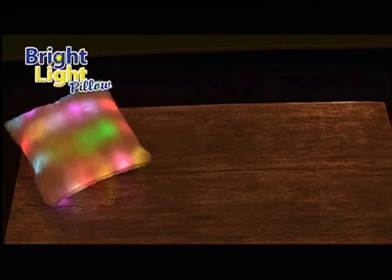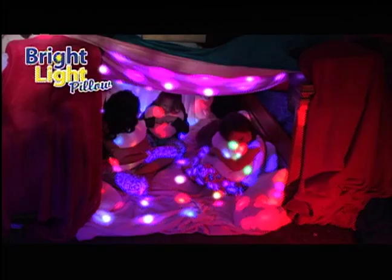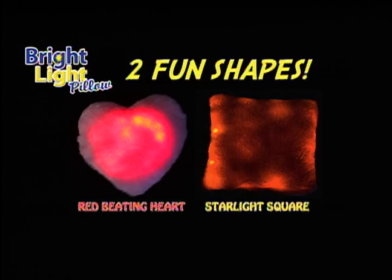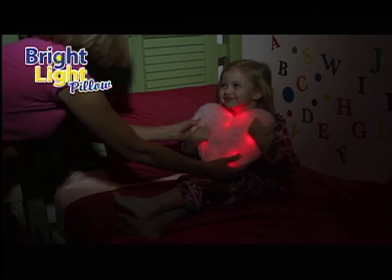Lights on, lights off. One pillow, two pillow, four — even make a cool fort right on the floor. Bright Light Pillows are available in two fun shapes: the red beating heart and the starlight square. It's the Bright Light Pillow.